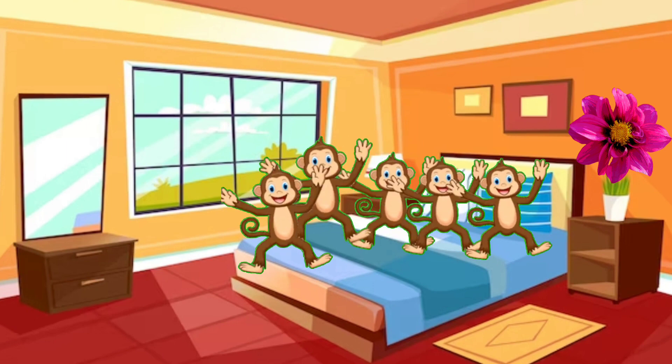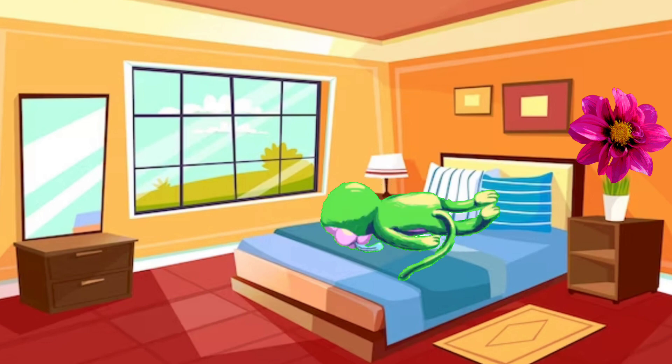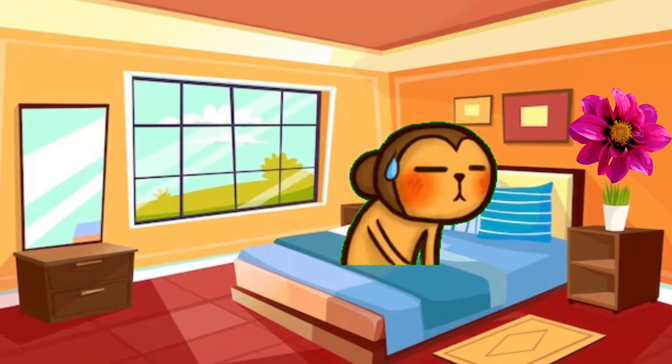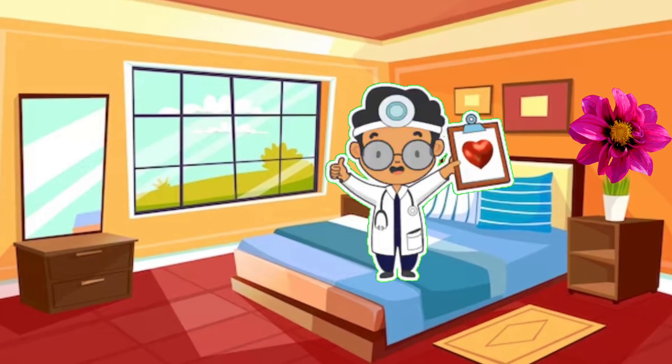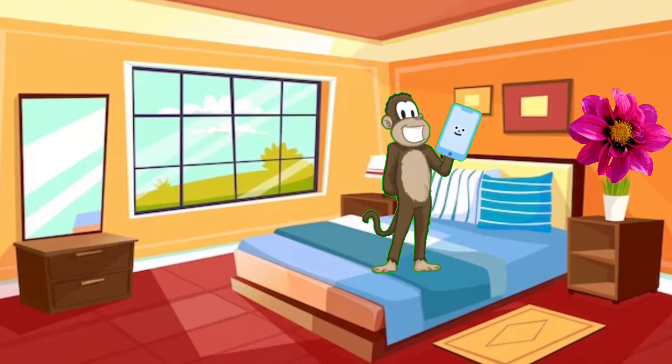Five little monkeys jumping on the bed, one fell off and bumped his head. Mother called the doctor and the doctor said, no more jumping on the bed!